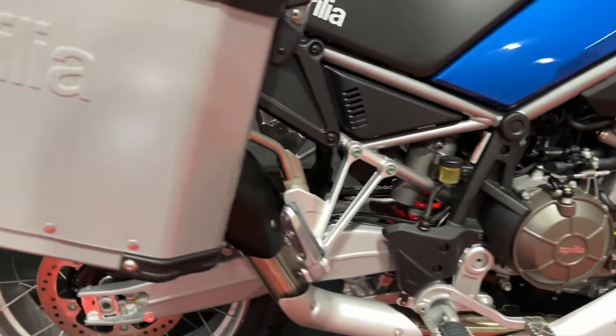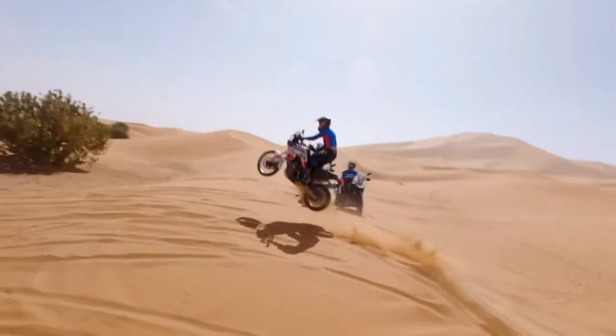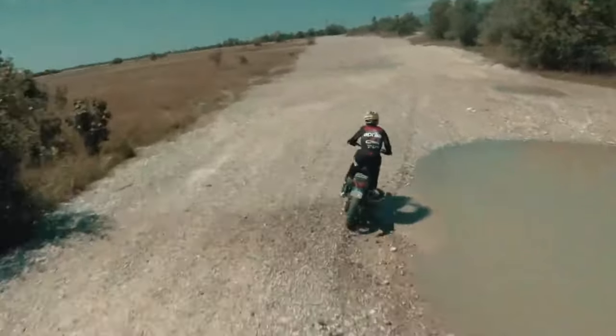The Tuareg 660 continues to employ Aprilia's 659cc twin-cylinder powerhouse. It produces 79 horsepower and 51 pound-feet of torque, all sent to the wheel via a six-speed transmission.